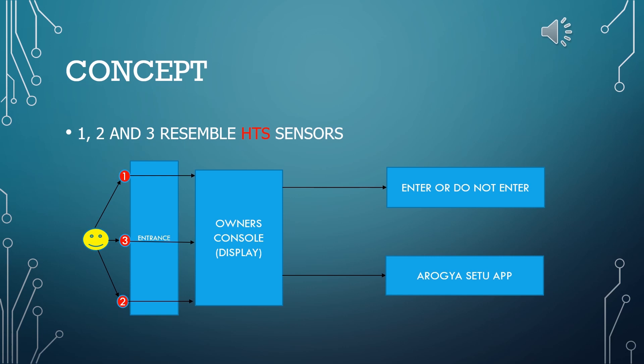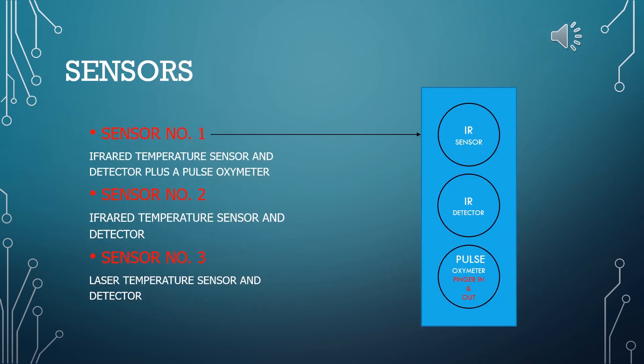This owner console can be a computer or even a mobile phone. An algorithm can also be designed to link up this data with the Arogya Setu app, giving us real-time data of every individual entering and exiting any establishment.